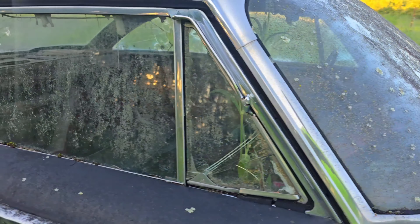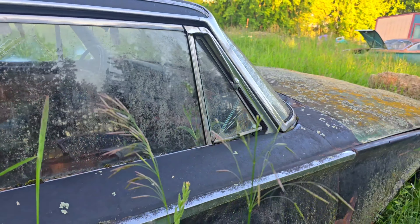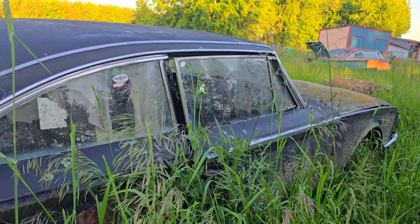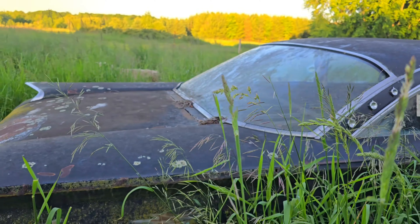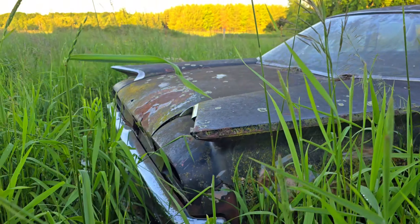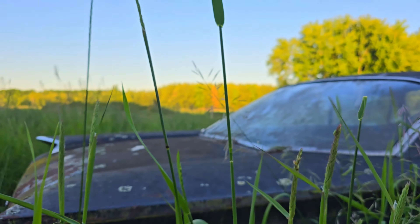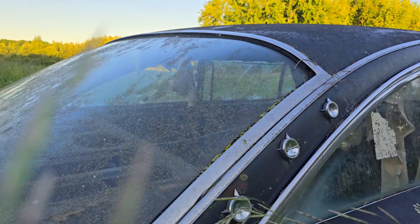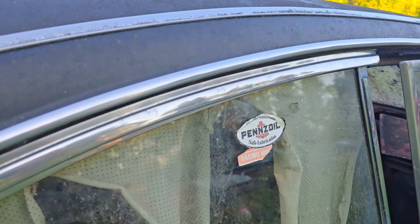What kind of history do you think this thing's been through? What stories can it tell? This thing's pretty cool. Look at those rear fins. Out here in the field it's got the three stars coming up. Pennzoil.